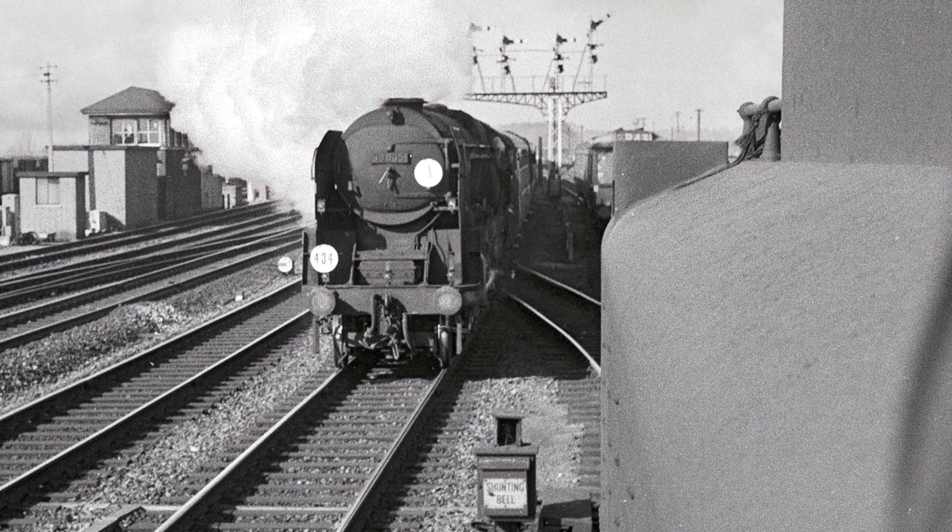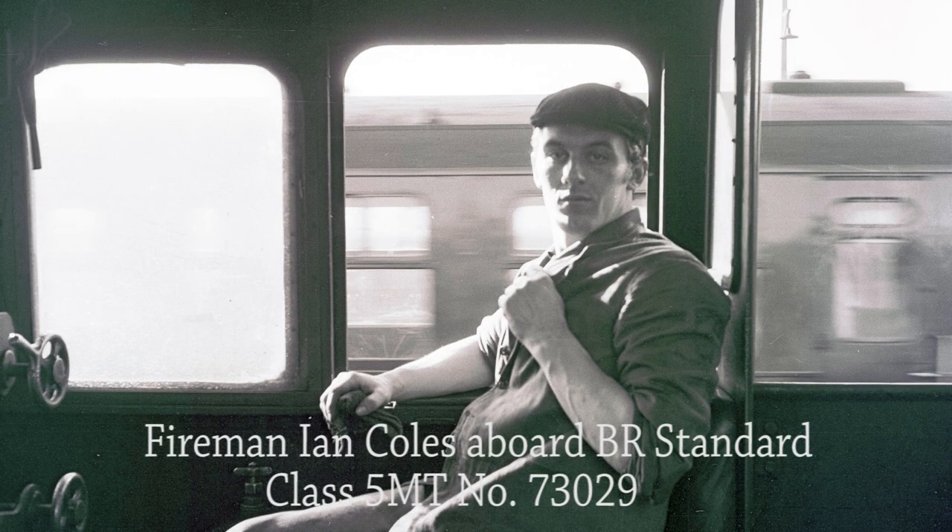On the far side of the photograph Basingstoke Yard box can be seen and beyond that an assortment of wagons destined for Eastleigh Yard. Ian Coles was Mac's fireman that day and they wait for the signal at Basingstoke MPD to work a train to Woking.